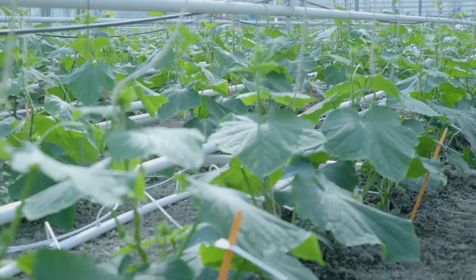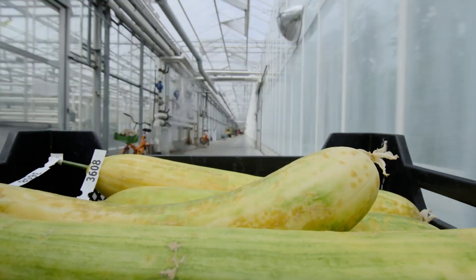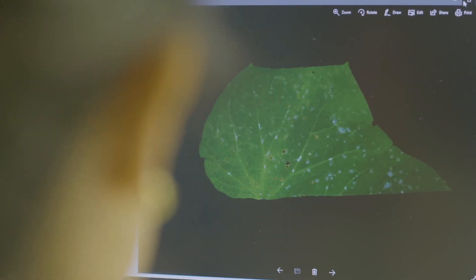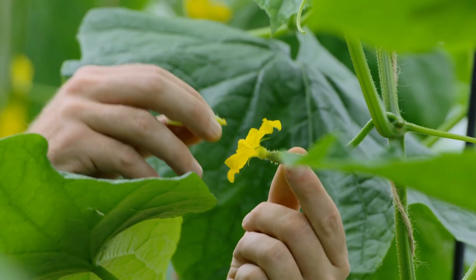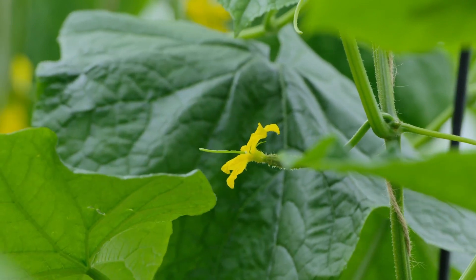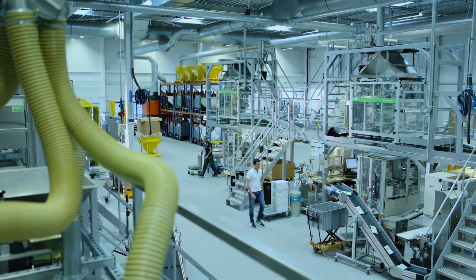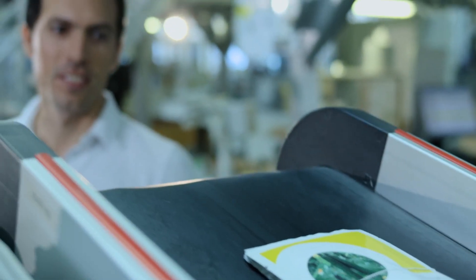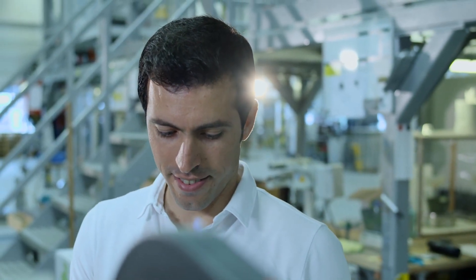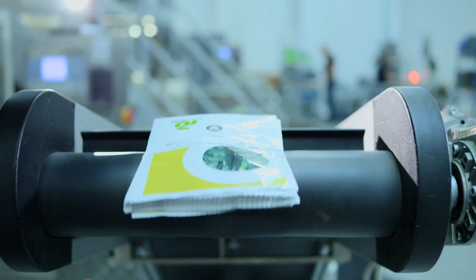On average it takes six to seven years to breed a new cucumber variety. And although modern technological advancements give us better and faster insights into breeding, precise analysis and human skill are still essential. Despite it sometimes taking years before a new variety is ready for market launch, breeding is like a top-level team sport — we're constantly working on multiple vegetable varieties at various stages of development.